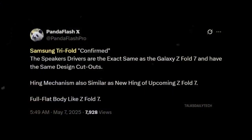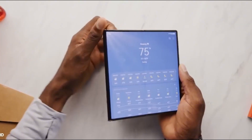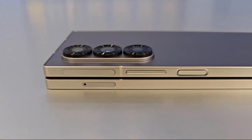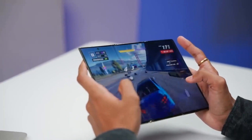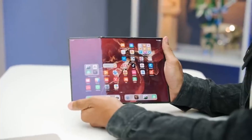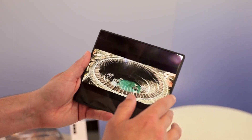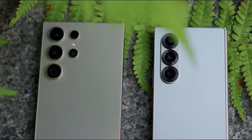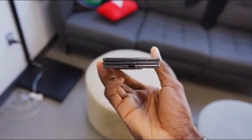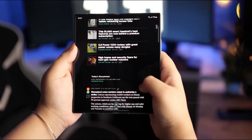Trusted leakers suggest the Galaxy G Fold will debut alongside the Galaxy Z Fold 7 and Z Flip 7 in July. Samsung seems to be unifying its foldable lineup with a shared design language. The G Fold and Z Fold 7 are expected to feature the same speaker layout and a new hinge mechanism that helps the device lie completely flat when open, potentially eliminating those annoying display creases. The G Fold is also expected to share several internal components with the Z Fold 7, helping reduce production costs while maintaining quality.